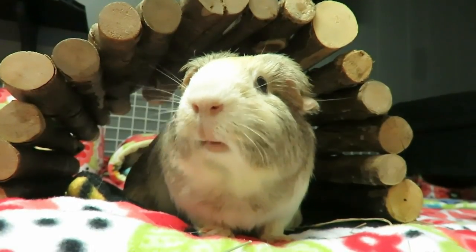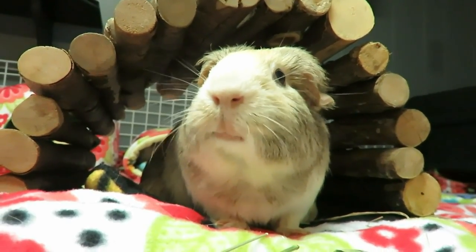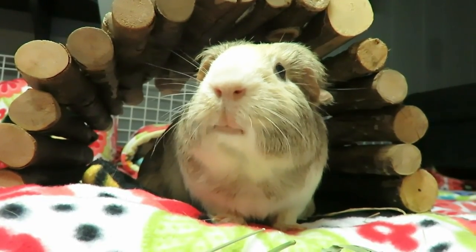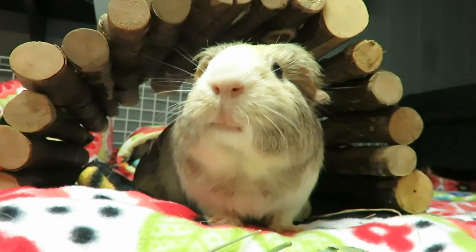If you like watching guinea pig videos, learning how to care for us, seeing product hauls or reviews, or really anything else guinea pig — please subscribe and make sure you hit that notification bell so you never miss a video. Down below I've left two more videos for you to pick from, so keep on watching!